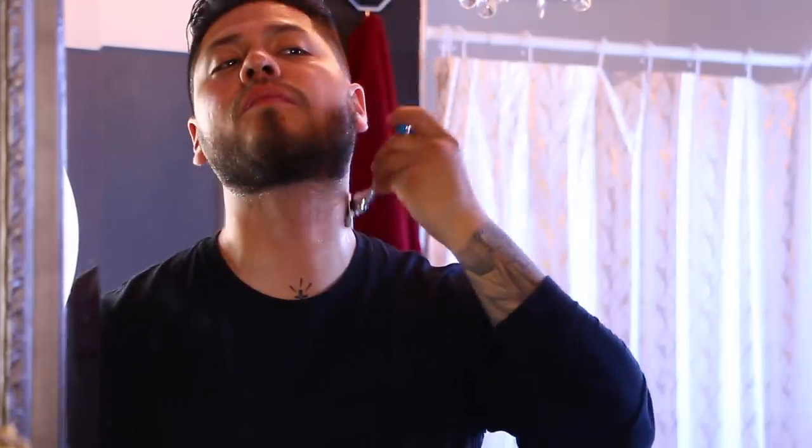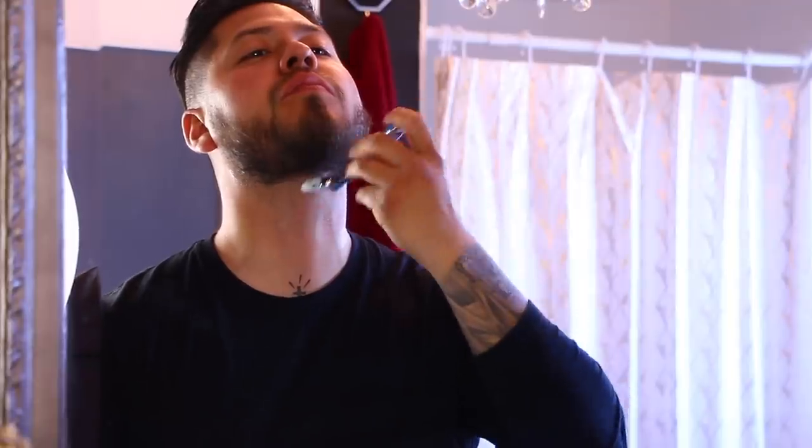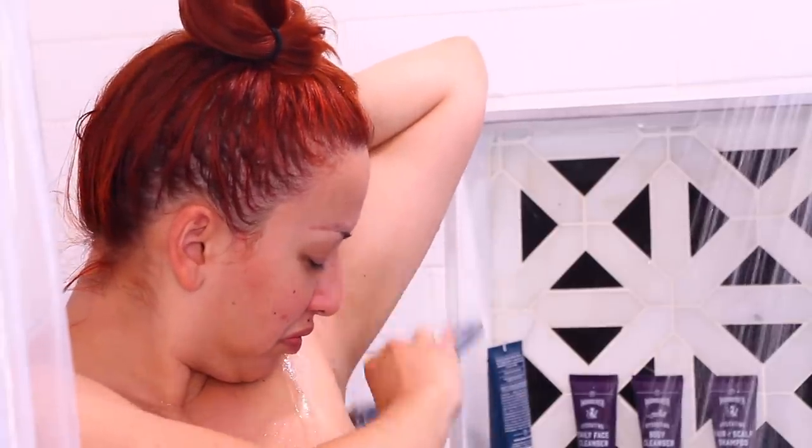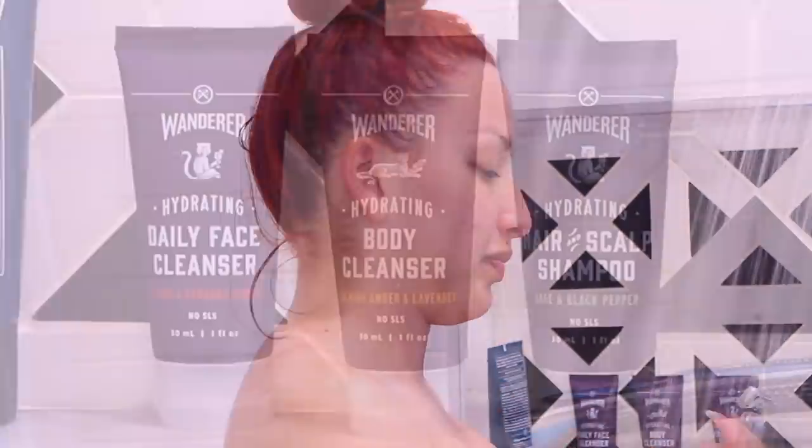A lot of you have probably already heard of Dollar Shave Club and thought they only stick to shaving products like I did, but they actually have so many different things. They have shower products, oral care products, hair products, skin products, and shaving products. Basically, if you have a body, they have you covered — and that's definitely not something I knew they had.